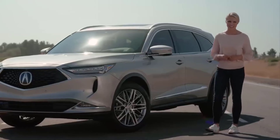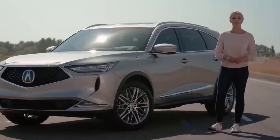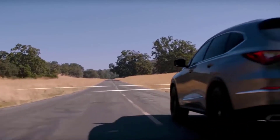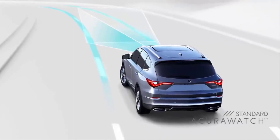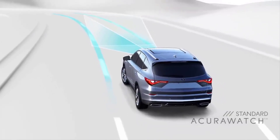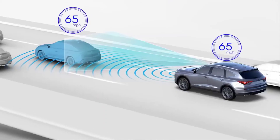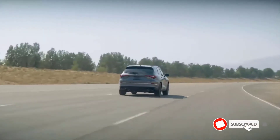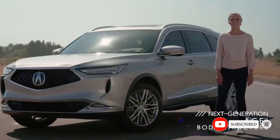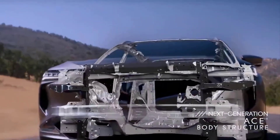Acura believes in creating cars and SUVs that help make the road safer for everyone, and that's why every MDX comes equipped with AcuraWatch — a suite of safety and driver assistance technologies that includes lane keeping assist, collision mitigation braking with pedestrian detection, road departure mitigation, adaptive cruise control, and more. Additional assistance technologies like the blind spot information system are now standard on all MDX packages. Acura's next-generation ACE body structure is also incorporated into every MDX for peace of mind on the road.